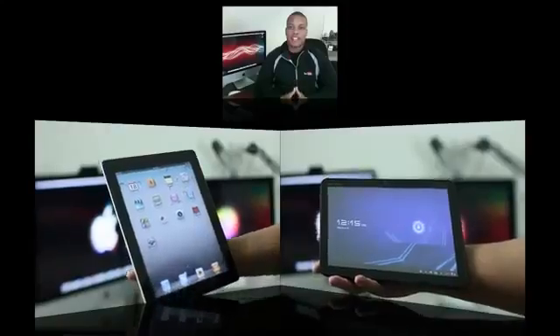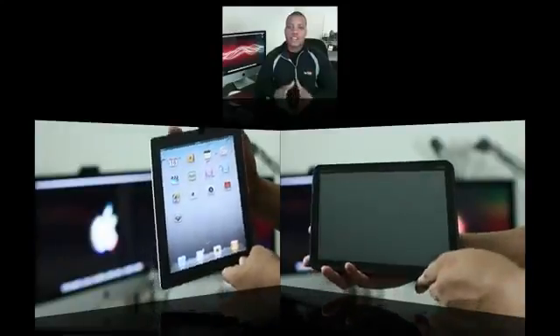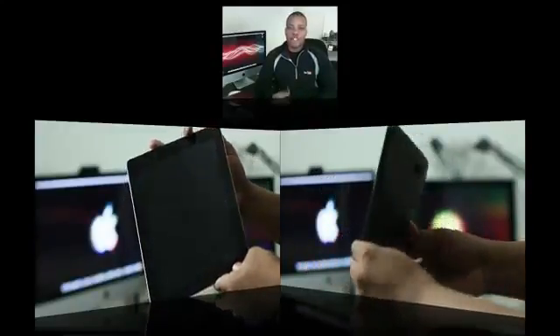Hey, what's up guys, Soulja Knows Best here, and this is my much requested comparison between the iPad 2 and the Motorola Xoom. I'm going to jump right into it and take a look at some of the hardware features for both of these tablets.